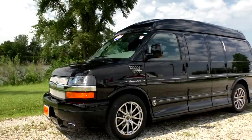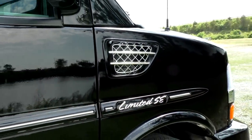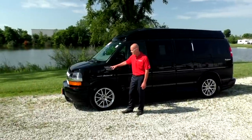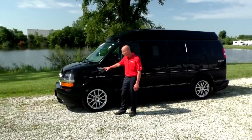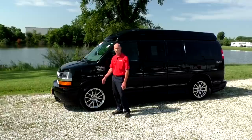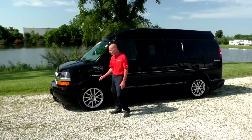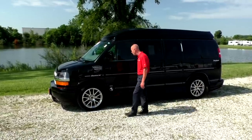Moving around to the side of the van, you're going to notice the signature vent on the side that Explorer uses in their Limited SEX package — really dresses up the van. We also have premium 20-inch chrome wheels, and these are wrapped with Michelin tires, so they have the top-line tire option on them as well.